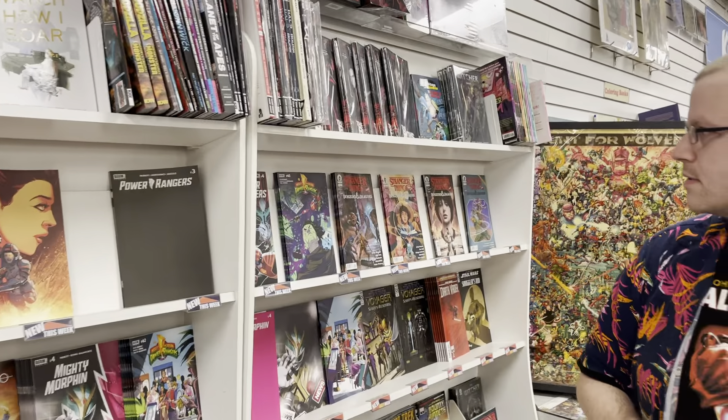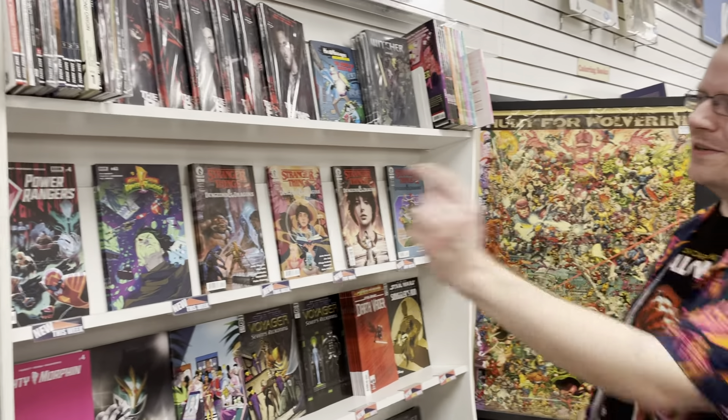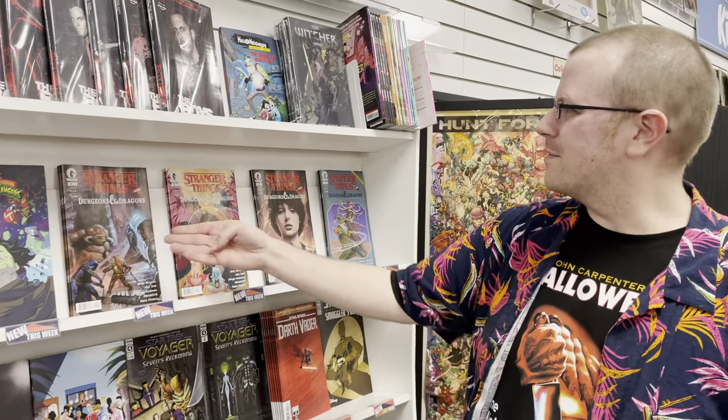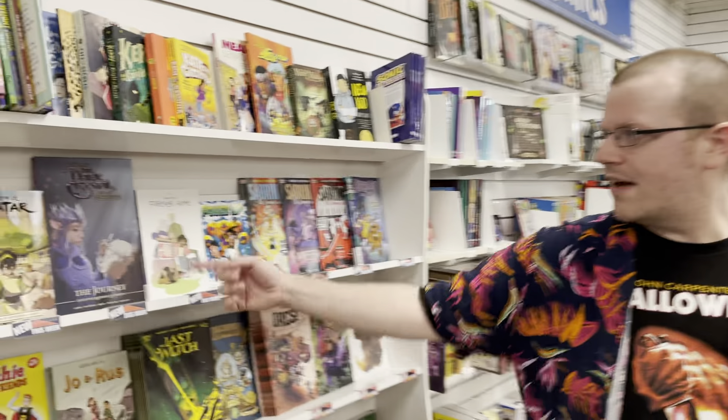New Mad Magazine with Spy vs. Spy — they're always fun. Richard Dragon Kung Fu Fighter. We also have Truth and Justice: Vixen Against the Gods. It's a one-shot.